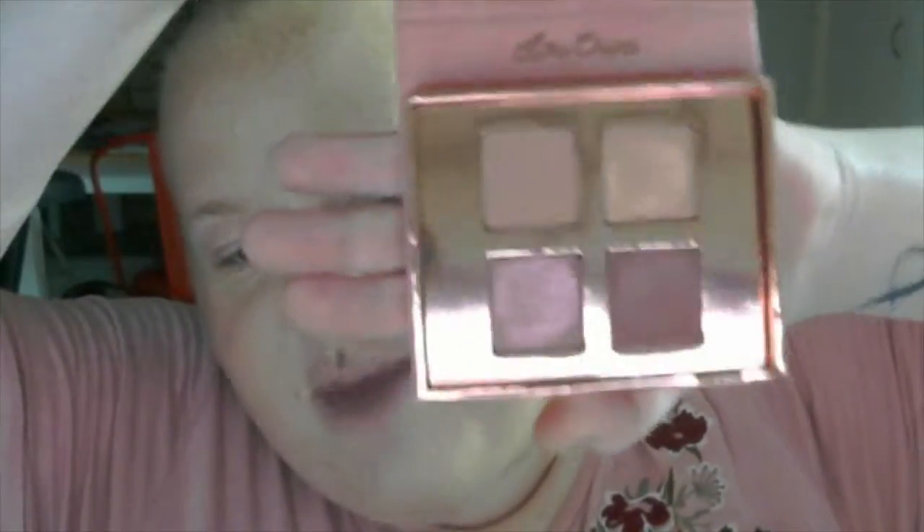That was the rose gold palette — I hope you guys saw that, the pigments are super gorgeous. They do have names: Angelic, Divinity, Charm, and Eternal for the rose gold palette. As you guys can see, it's basically just a full shadow pan.